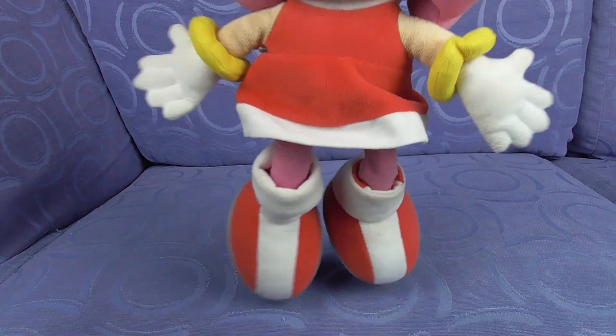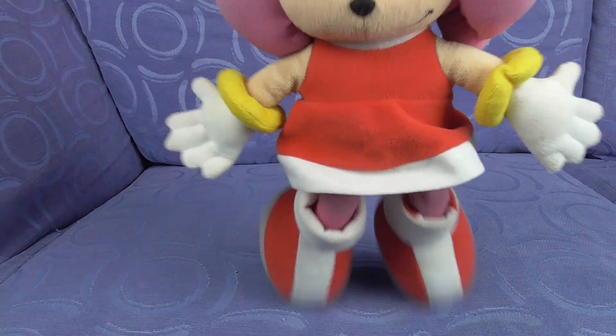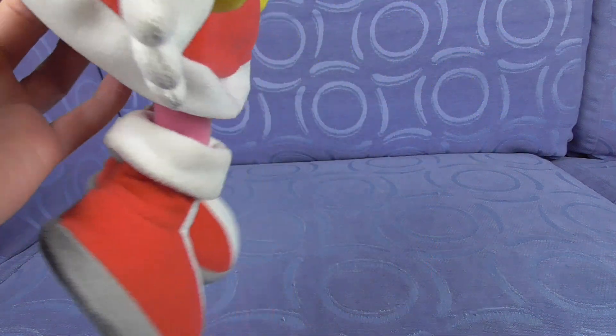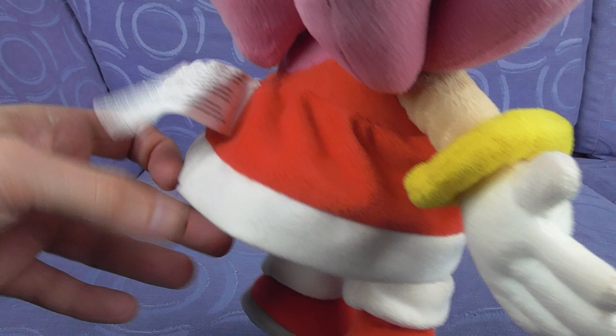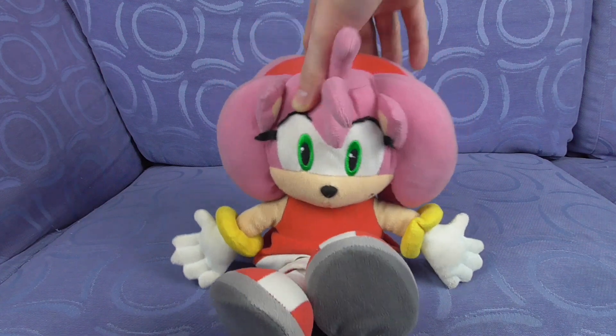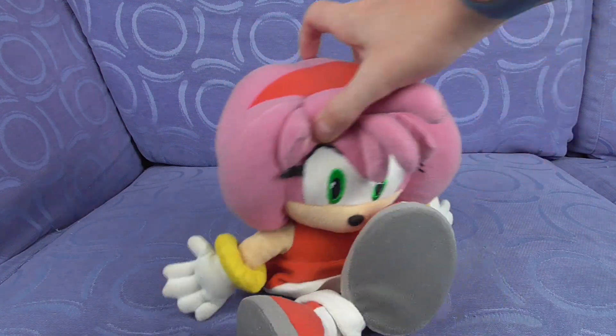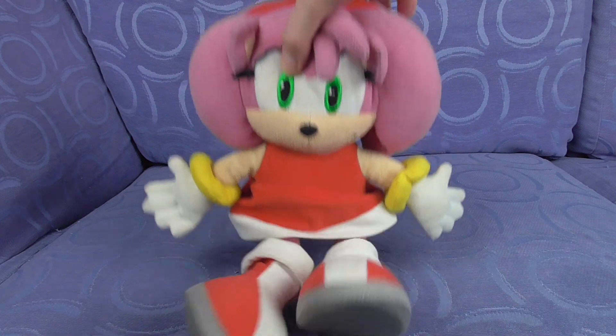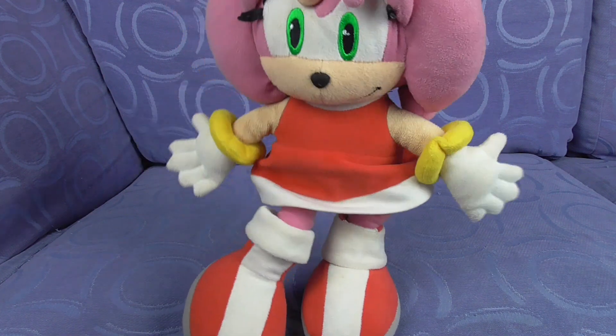Look, I can walk! La la la la la. It's an okay one. It probably would have been better to put a whole dress so a tail could have stuck out and it would look tidier. But there we go — it's another plush for the channel. That is the Sega Prize Amy the Hedgehog plushie.